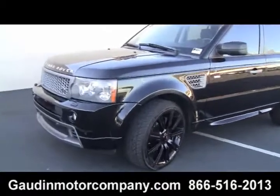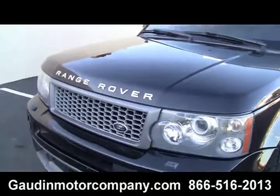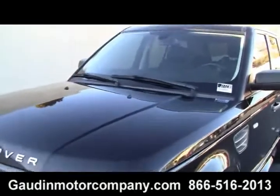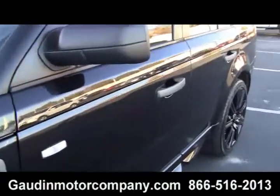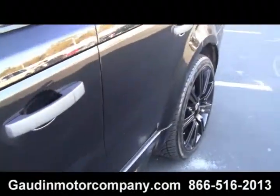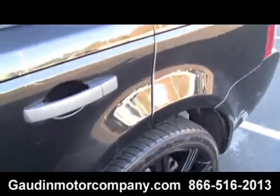2009 Range Rover Sport. Immaculate condition. Paint's perfect. Not a scratch on the rims. Come take a look at her. Take a test drive.